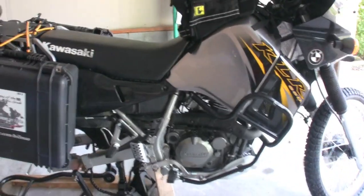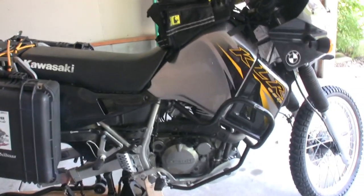So for now we're going to take you inside and I'm going to show you my camping and safety gear. Let's go.